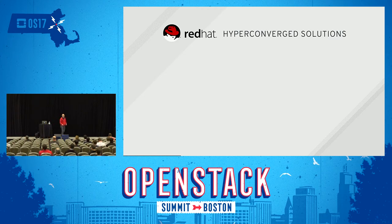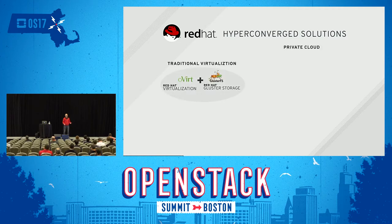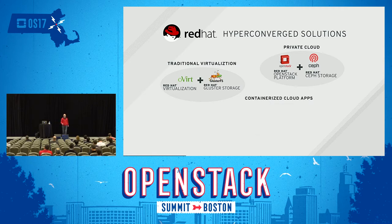What are our Red Hat solutions in the hyperconverged space? Traditional virtualization: oVirt plus Gluster. Private cloud: OSP plus Red Hat Ceph Storage. And we also have a containerized cloud apps hyperconverged solution: OpenShift Container Platform along with Gluster.